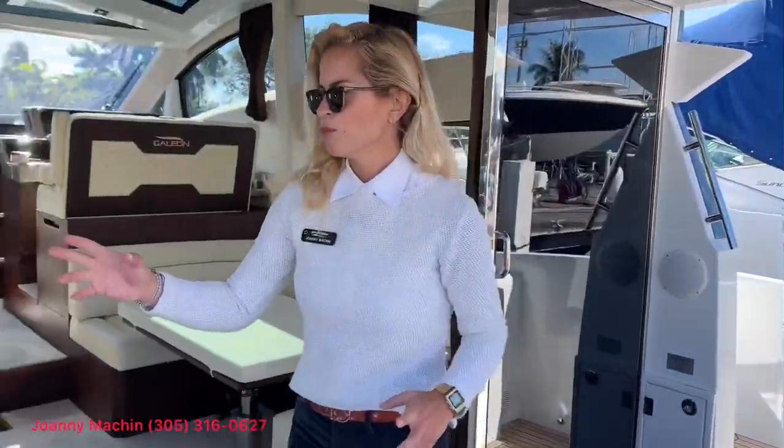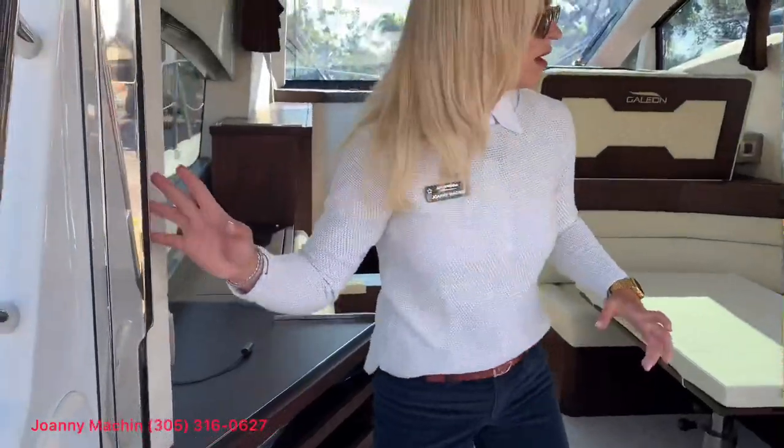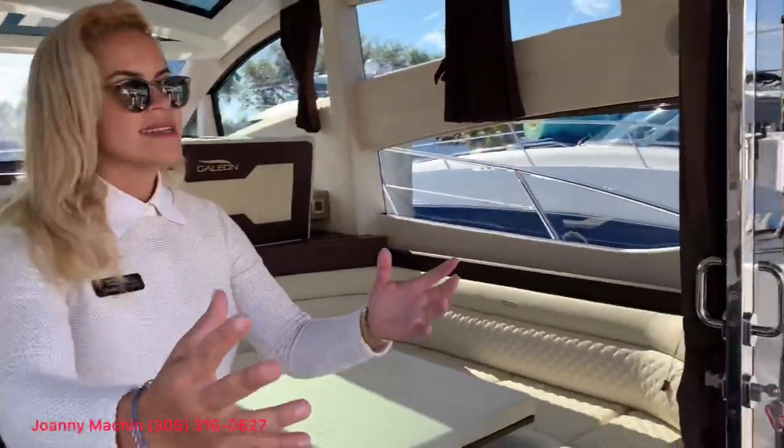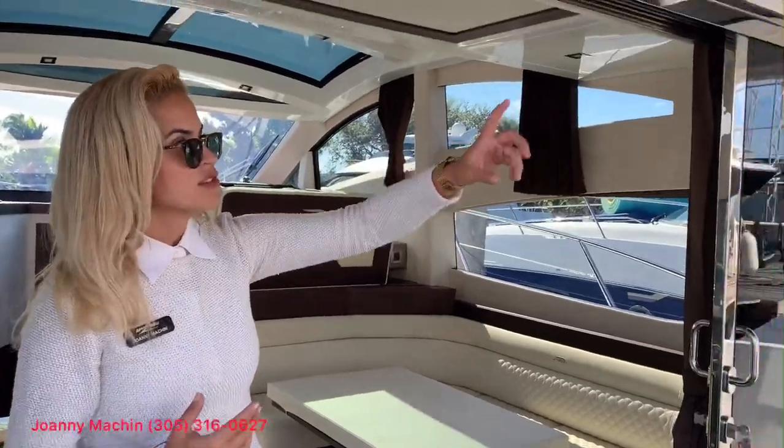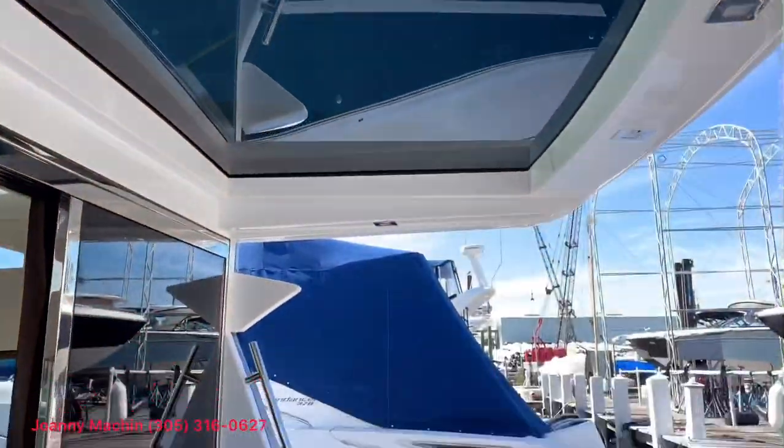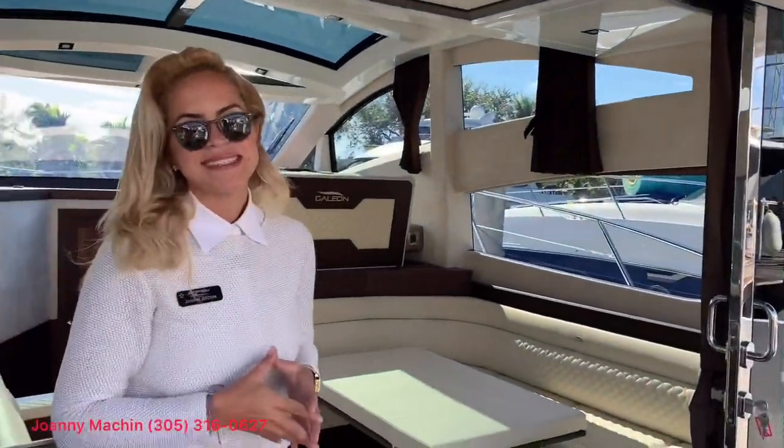I want to also point out the salon doors, which create a nice indoor-outdoor entertainment area, and also the sunroof here. I really love that you can bring the outdoors in by taking a look at that.